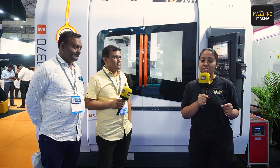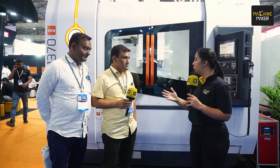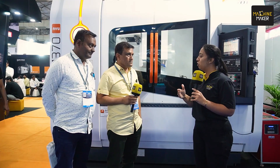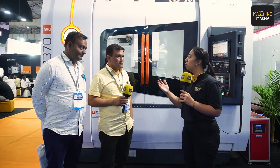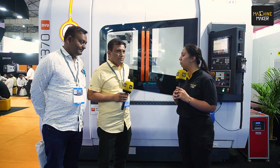Hello everyone, welcome to the 13th Diane Mould exhibition happening in Bombay. I am at the stall of Jyoti CNC, and we have the esteemed customer of Jyoti with us today — Mr. Vishwas from Vertex Precision and his colleague. We would like to understand about your business: what is Vertex Precision, which industry are you catering to, what products are you manufacturing, and how are you using Jyoti CNC machines in your day-to-day life?